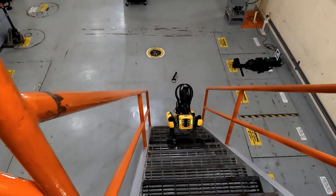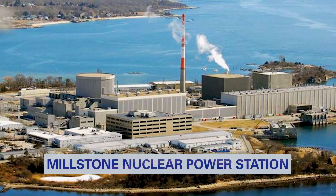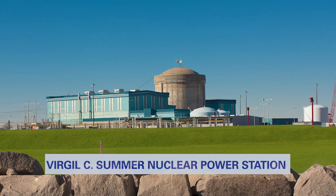The early success of this project has inspired stations across Dominion Energy's nuclear fleet to explore expanding these capabilities. At Dominion Energy, one of our core values is embracing change. We do that through innovation such as the use of robotics and 3D radiation mapping to find new, creative, and safer ways to do some of our most challenging tasks.